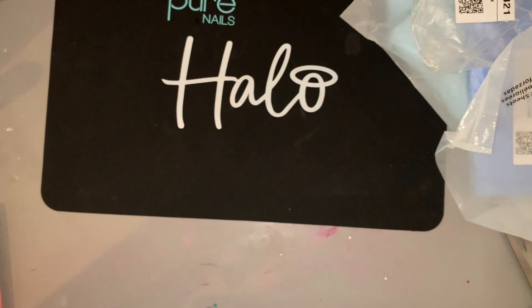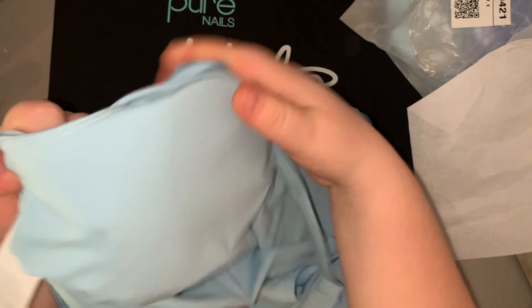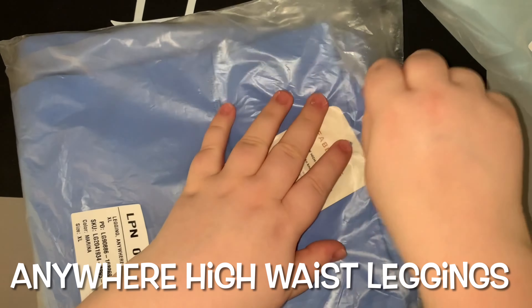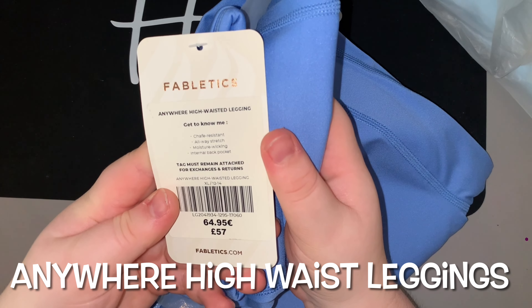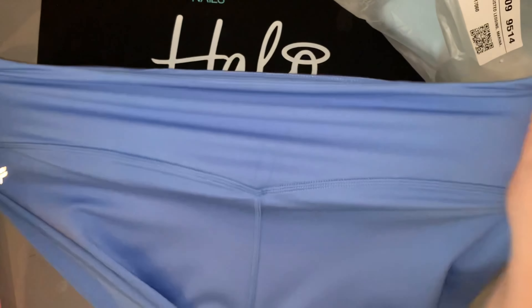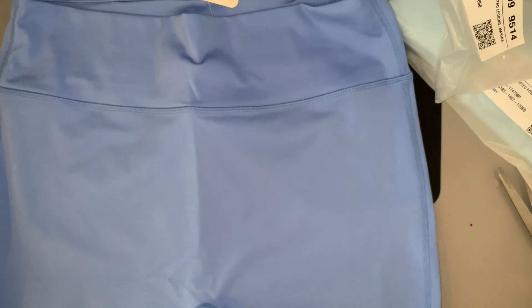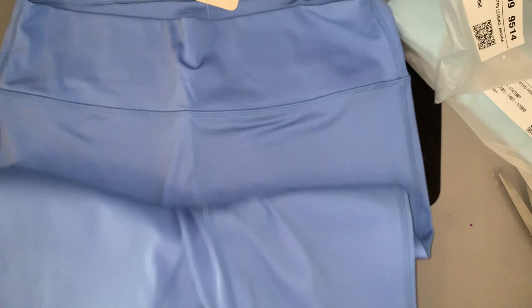The bargains are unbelievable — I'm not sure who would buy these at full price, but it does also have removable padding which is great. Next we have the Anywhere High Waist Leggings — these are my favourite purchase. Spoiler: I ended up buying them in loads of different colours. Full price £75, VIP price is two leggings for £24, so they work out at £12 each. They also have a little pocket at the back for your phone.